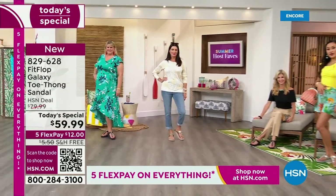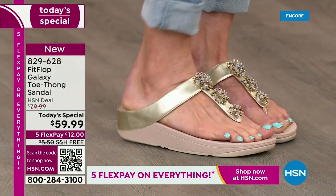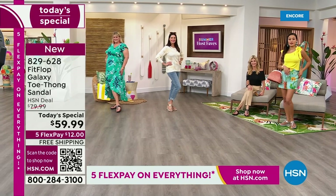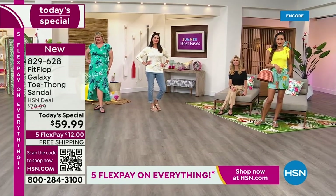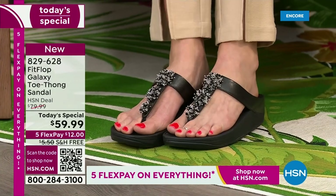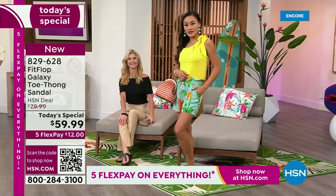The closest thing you'll find out there is the Roomba for $110. We can help you get this home for $12 a month. In honor of our Summer Host Fave event — 48 hours of nonstop shopping with your favorite hosts — we're not only going to treat you to flex pay, but we have free shipping on this Fit Flop sandal. I don't remember the last time we had free shipping on Fit Flop. Silver, black, and blue are already right out of the gate, super popular.